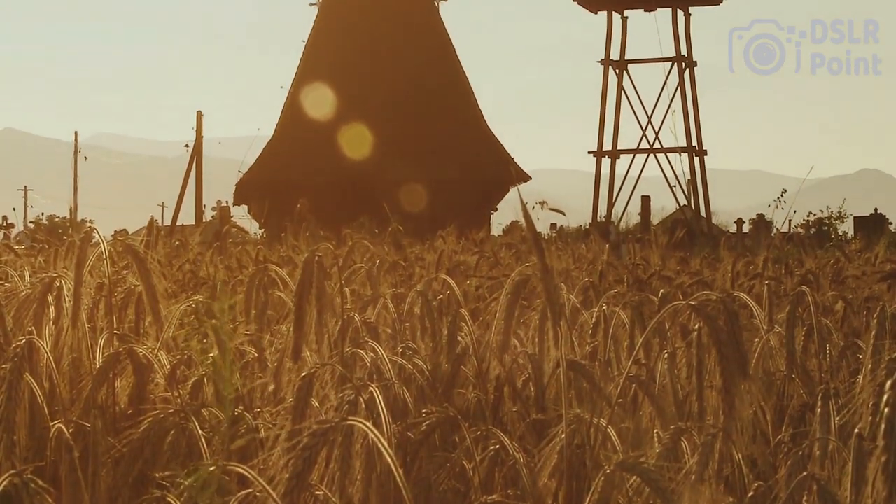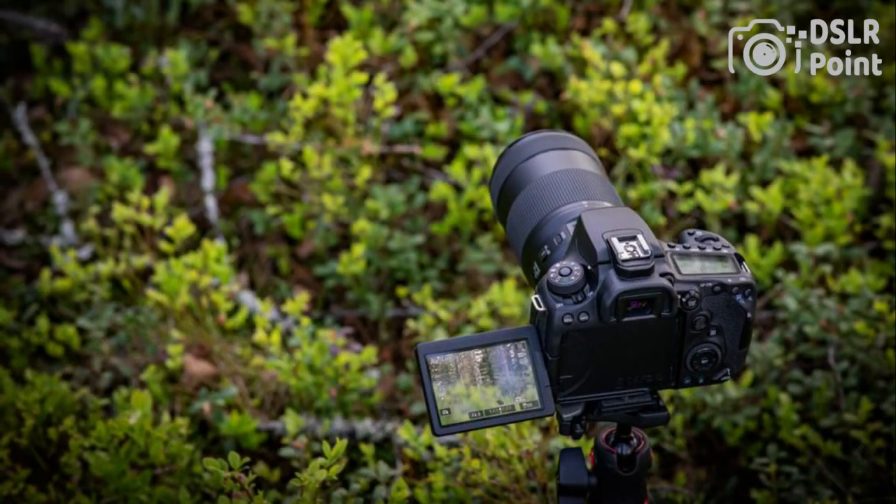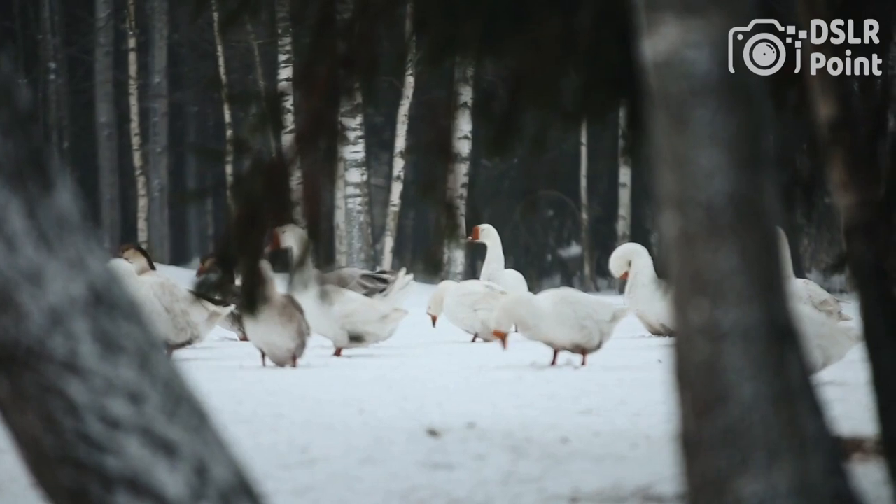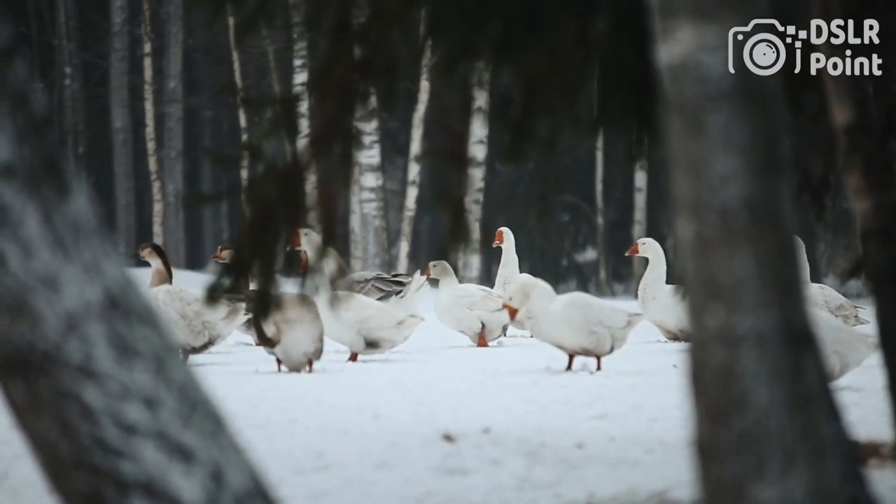The Canon 90D also has built-in Wi-Fi and Bluetooth for easy connectivity and sharing, as well as a vari-angle touchscreen LCD for versatile shooting. Additionally, the 90D has a weather-sealed body for durability and protection in harsh environments.